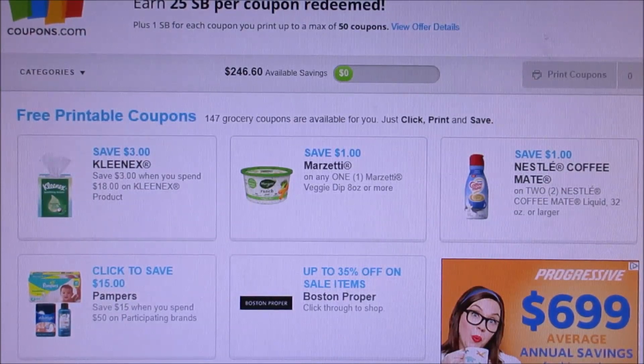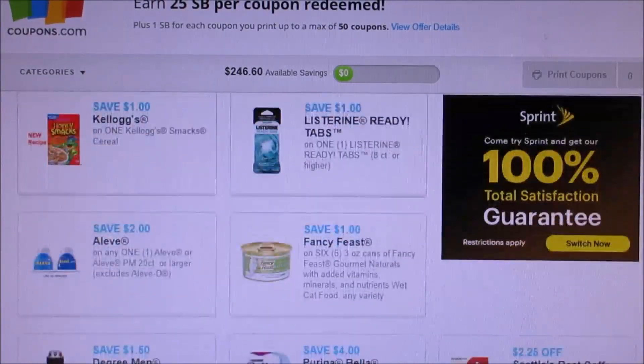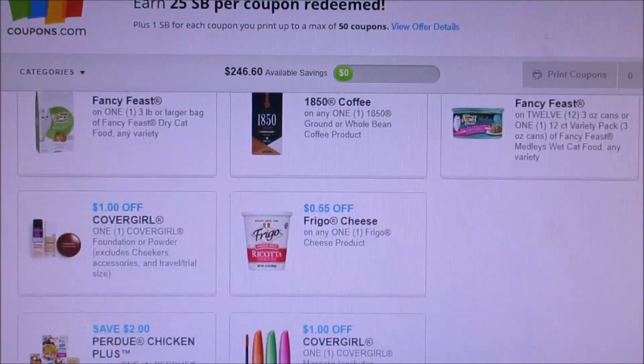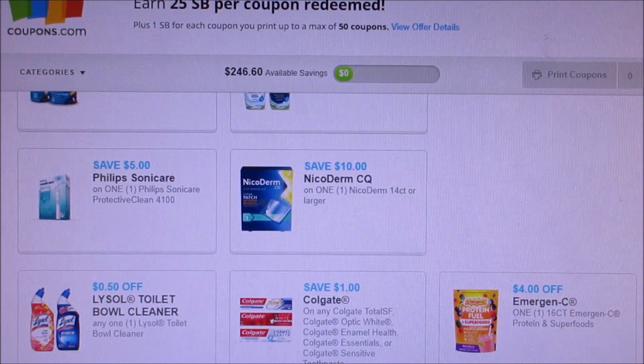It is through the coupons.com site. New coupons to print — I'm just going to go right through it. A lot of coupons did reset, but I'm just going to scroll down to the new ones.